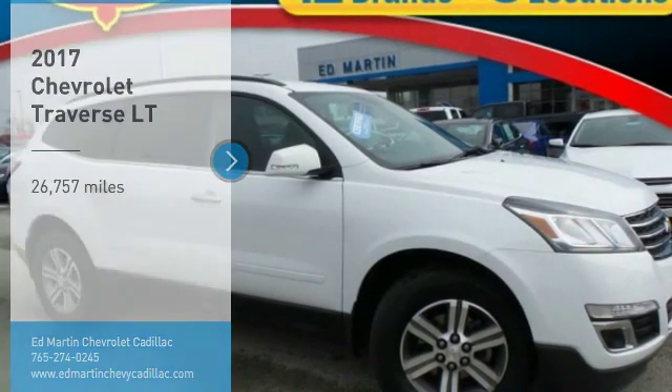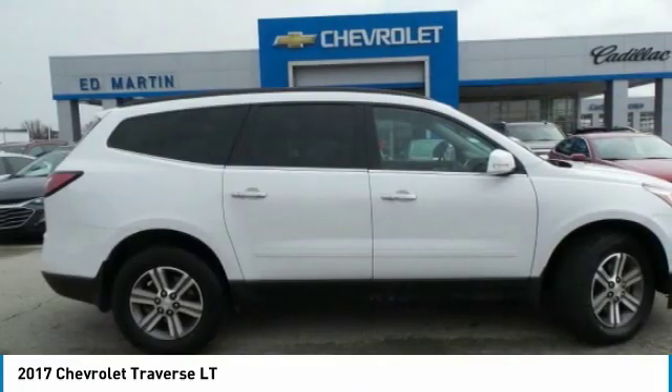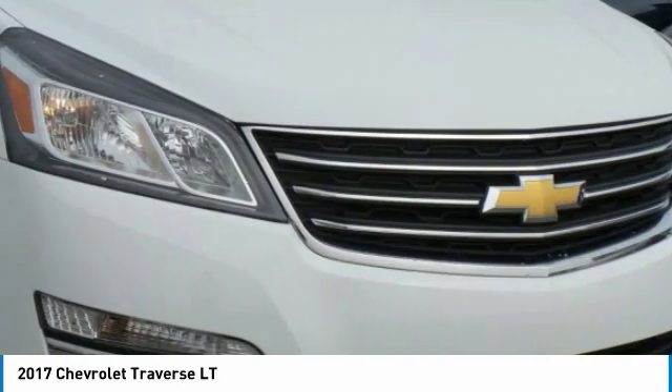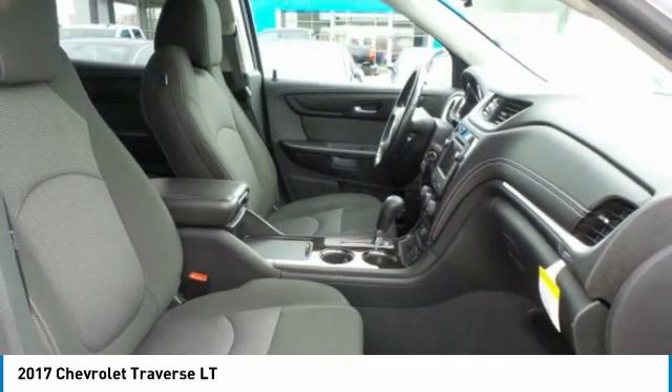Looking for the right vehicle? Check out the 2017 Traverse. The Chevy Traverse is more stylish than minivans and far more fuel and space efficient than truck-based SUVs. Crossovers like the Traverse are excellent family vehicles.